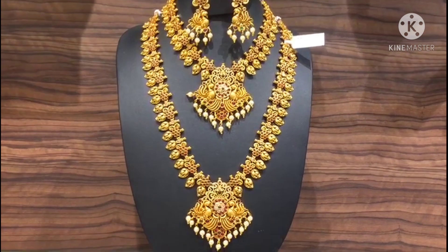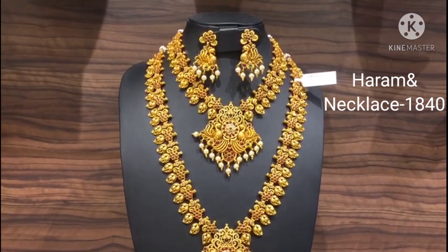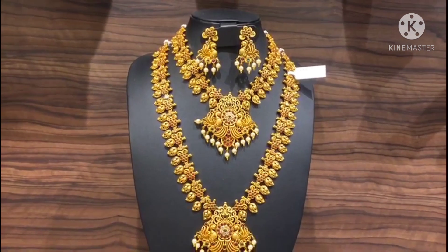This video features a fancy and traditional look. Beautiful, heavy, antique RM collections are fully showcased in this video. Let's go to the video.